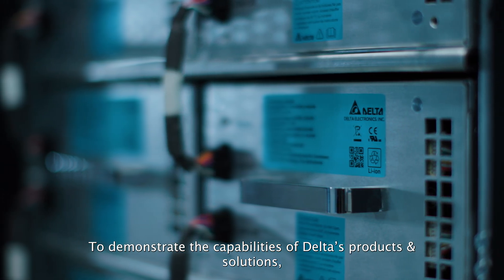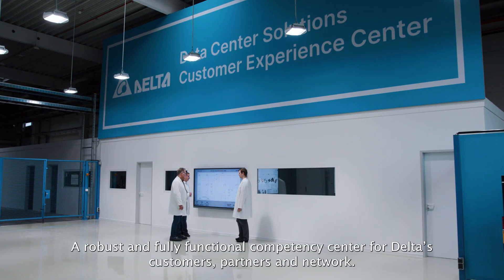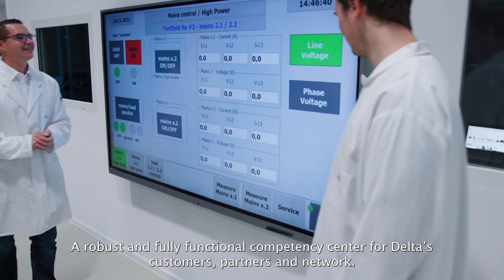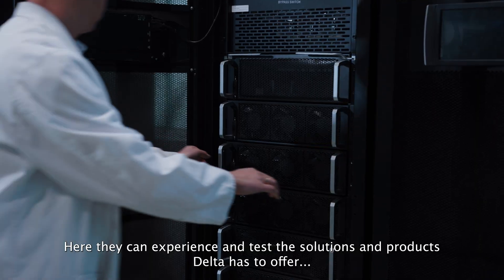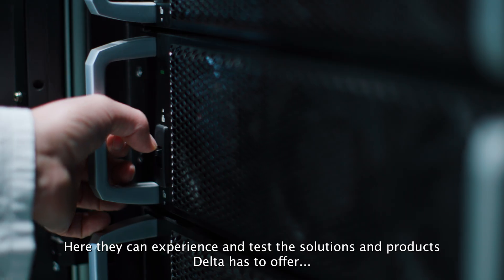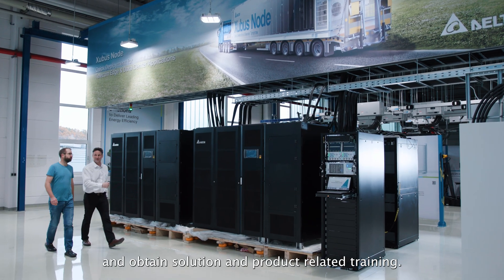To demonstrate the capabilities of Delta's products and solutions, we have developed the Delta Experience Center — a robust and fully functional competency center for Delta's customers, partners and network. Here they can experience and test the solutions and products Delta has to offer, and obtain solution and product-related training.